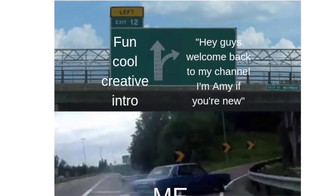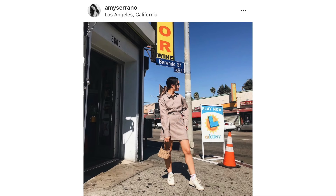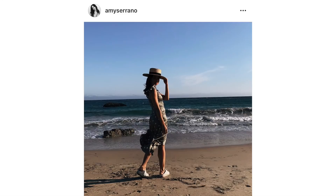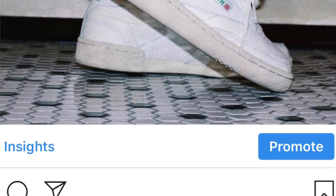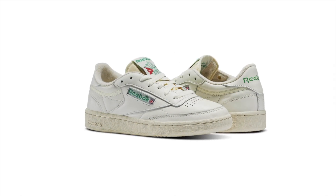Welcome back to my channel! I'm Amy, and if you're new, you may not know my obsession with these Reebok vintage sneakers. I've literally been living in them — and this is a huge statement — but they're quite possibly my favorite sneaker of all time. I'm all about the vintage feel, so you can imagine the levels of excitement I felt when they reached out to me. Thank you so much Reebok Classics for sponsoring this video.